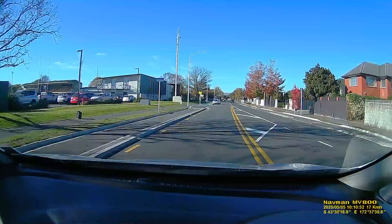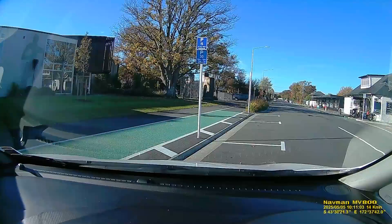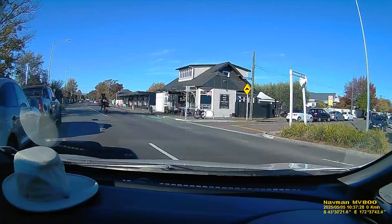Down past the park which used to have a fence all the way around it - that's the home of the Canterbury rugby team, the Crusaders. Into Rutland Street and we're pulling up to have a coffee at a restaurant which is actually housed in our old corner dairy. That was a quick cup of coffee.